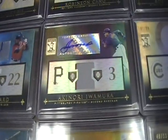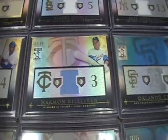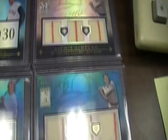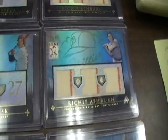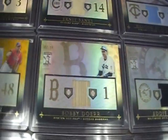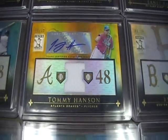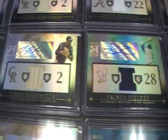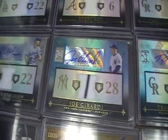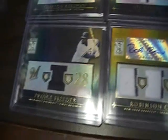Autographed jersey — don't know how to pronounce his name, so I'm not going to try. Ernie Banks. Harmon Killebrew. Orlando Cabrera. Richie Ashburn — got two of those, three pieces, out of 99. Carlton Fisk. Eddie Murray. Bobby Doerr. Tommy Hanson — that's a pretty cool looking card too, out of 25, autographed jersey. Prince Fielder autographed jersey. Troy Tulowitzki again — I think they're both there. And then there's Joe Girardi.